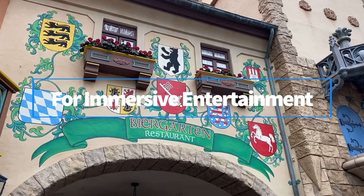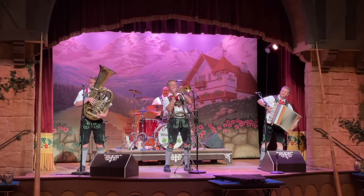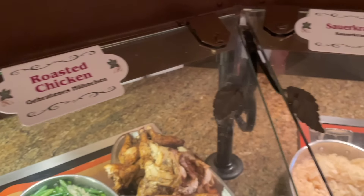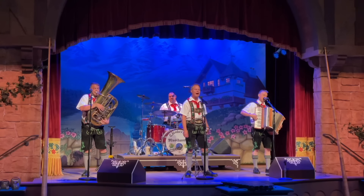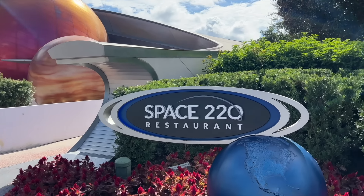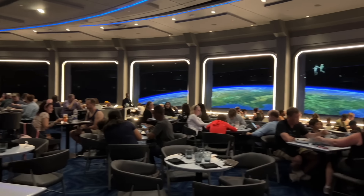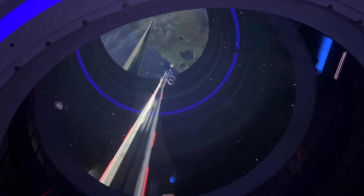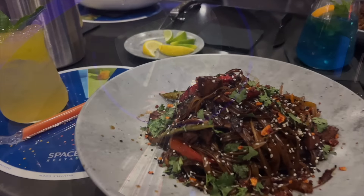For immersive entertainment, Biergarten in the Germany Pavilion is a great option for large groups — it offers German favorites like bratwurst, schnitzel, and noodle gratin alongside live polka performances throughout the day. Space 220, located next to Mission Space, is currently one of the hardest advanced dining reservations to grab in Disney World. This highly themed table service shoots guests up into space where they dine in the Centauri Space Station.